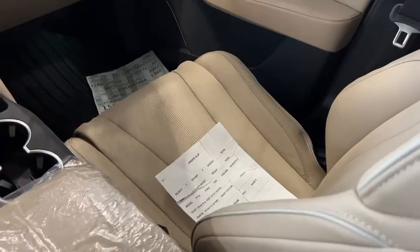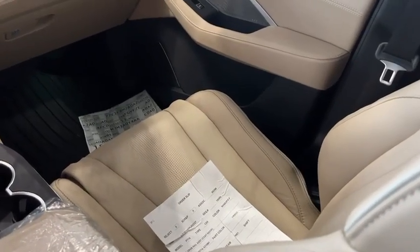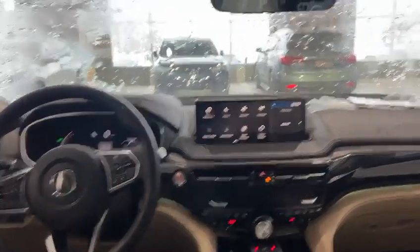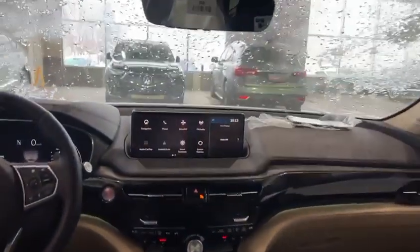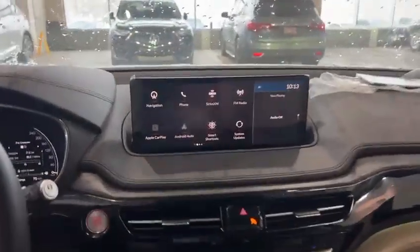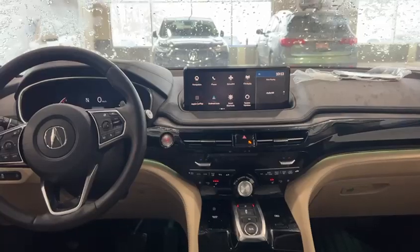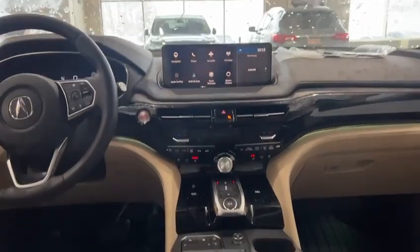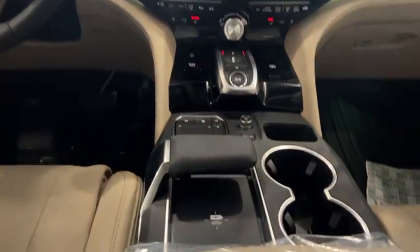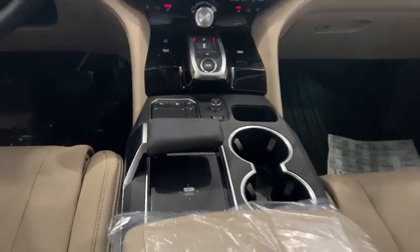This one is the Pearl White. With the Pearl White, you can get this really nice parchment interior, which gives it that welcoming feel in the vehicle. You do have navigation built in, as well as Apple CarPlay and Android Auto wirelessly. Front seats are heated and cooled, and you do have a wireless charging pad here as well.